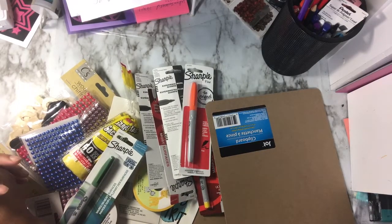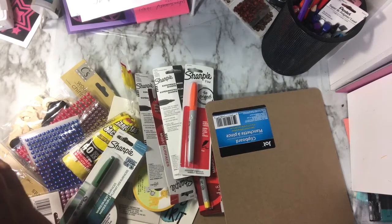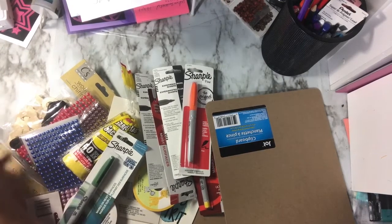Hello YouTube, this is Dawn from Deadly the Creator. I got a tiny little haul from the Dollar Tree.